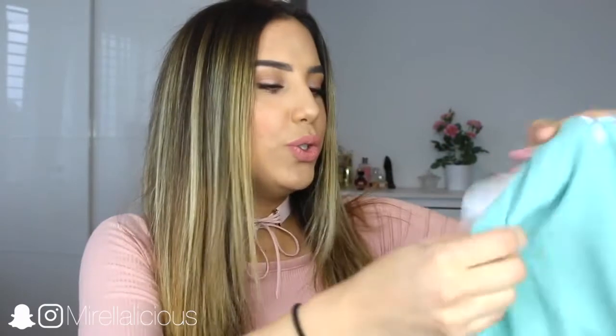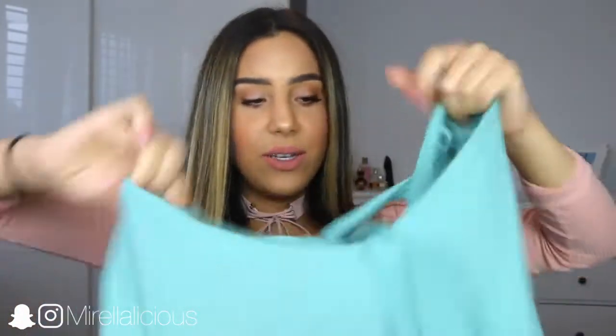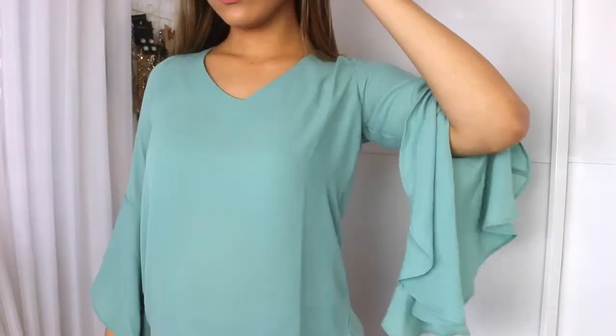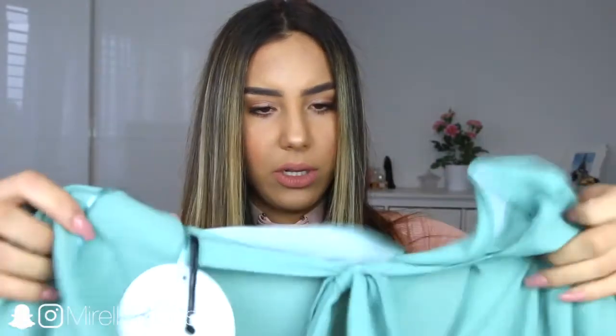So here are the three pieces that I ordered — I'm so excited, you guys don't understand. The first thing is this blouse right here, which is super pretty. I love the color. I would have ordered it in black but I already have something similar in black, so I went for this very pretty pastel-ish green color with this beautiful flare sleeve that I am in love with. It feels like good quality. I love the color and the style.